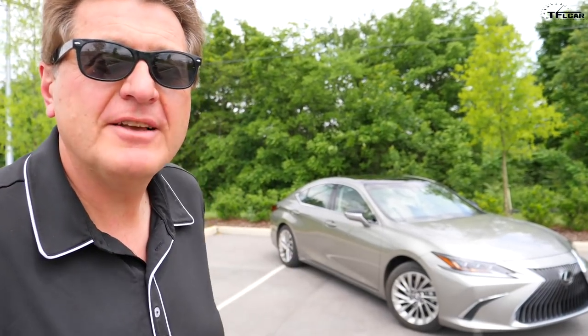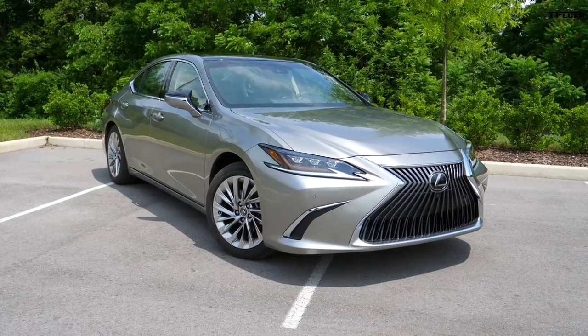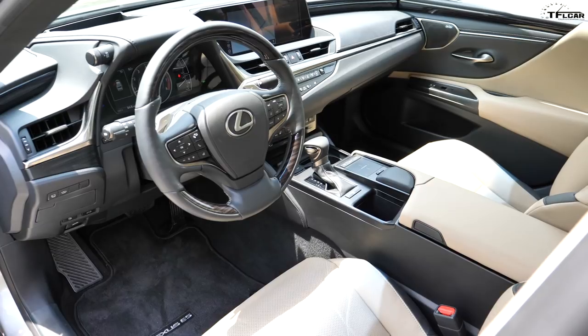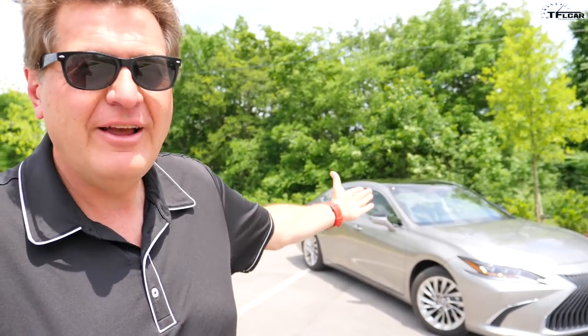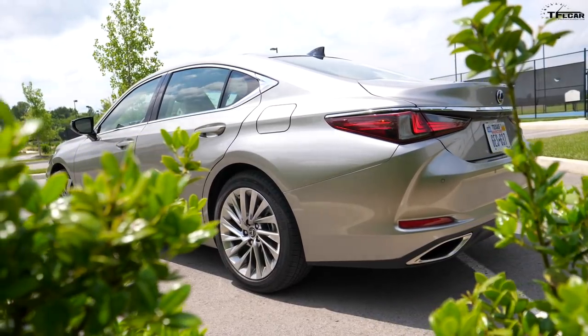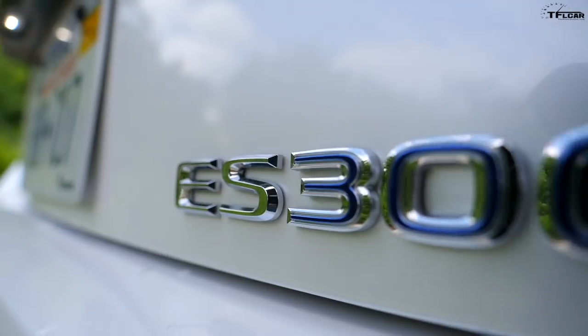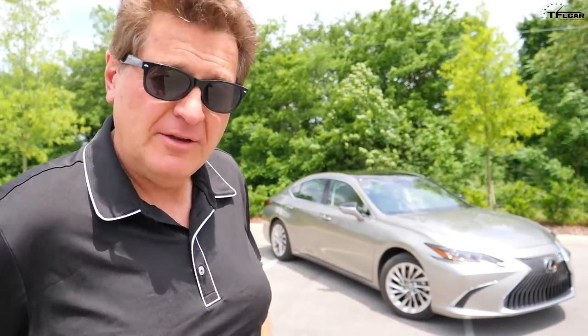Let's start with the Lexus ES 350. This is their most popular sedan and Lexus says they expect to sell about 50,000 units here in America every year. For the first time, that car will also be available for Europeans and Chinese buyers. Of those 50,000, Lexus estimates about 25% will be the F Sport and about 15% will be the new hybrid. But before we get to those two cars, let's talk about this one and see what's under the hood.